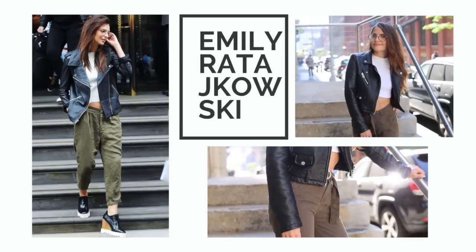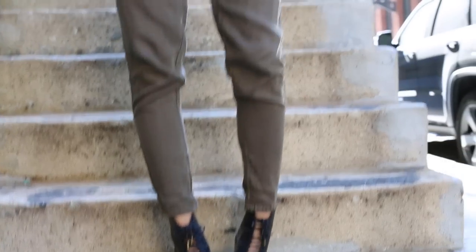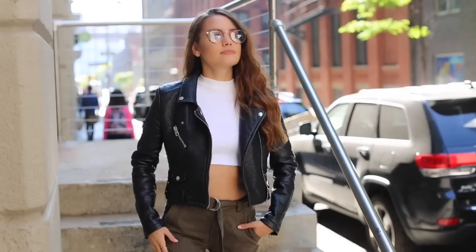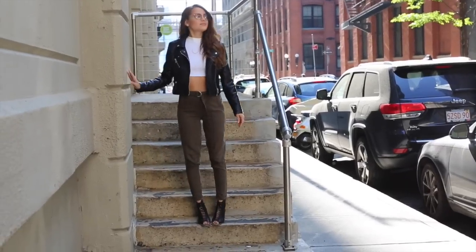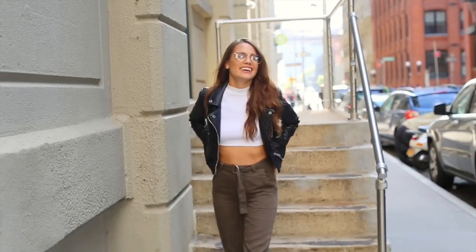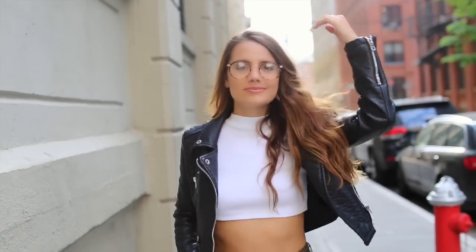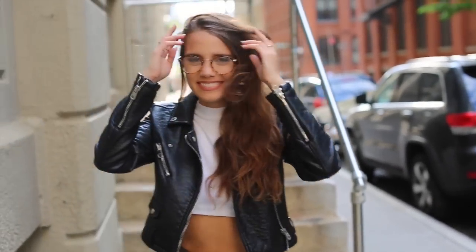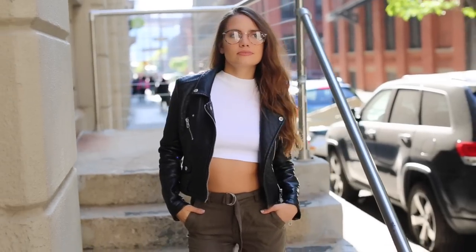Moving on to Emily Ratajkowski — she is my ultimate favorite. I stalk her Instagram pretty much daily because I love her outfits. This look was by far my favorite I saw online; it definitely has an edgy look to it and I love the glasses. I'm starting with the pants, which are from ASOS — they're not as green as hers but I thought they matched pretty closely. Then the cropped white sleeveless shirt is also from ASOS.